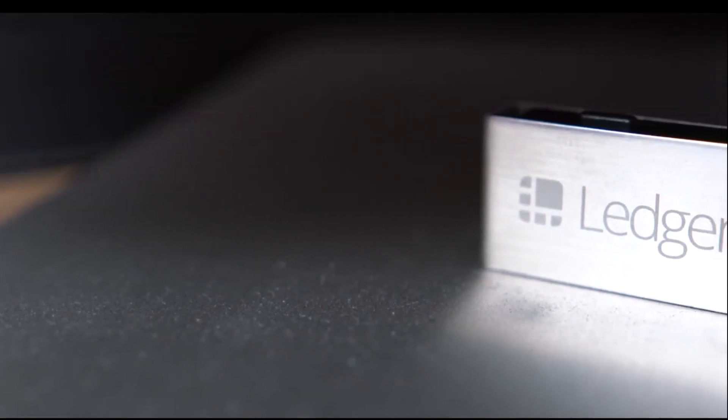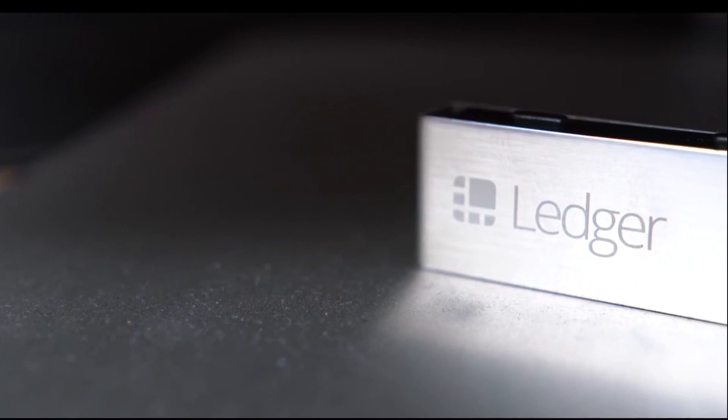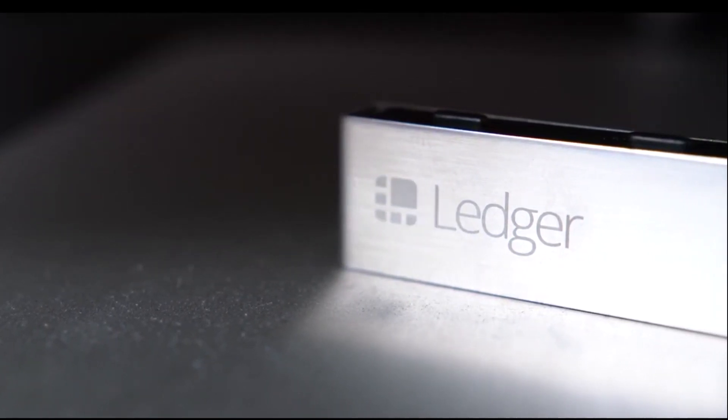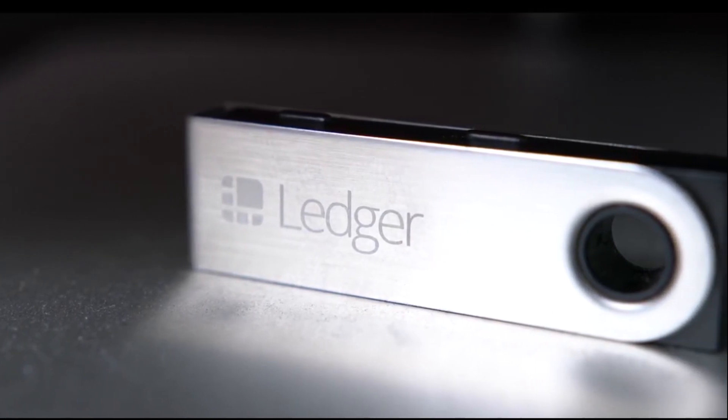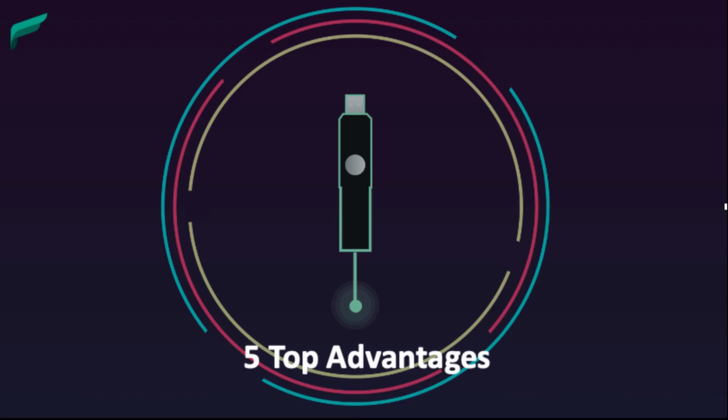So what is a hardware wallet again? A hardware wallet is a physical device that is specifically built to store private keys of cryptocurrencies. Now we are coming to our five advantages of a cryptocurrency hardware wallet. Let's explore them.